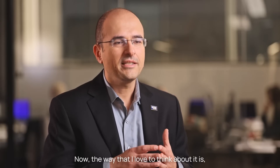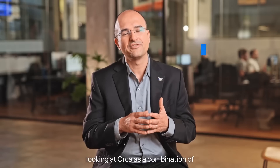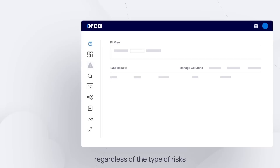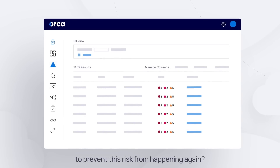The way I love to think about it is instead of the alphabet soup — looking at Orca as a combination of CSPM, CWPP, CIEM, and more — but as a platform that answers the important question of what are the risks in my cloud environment, regardless of the type of risks, and how can I put guardrails to prevent this risk from happening again?